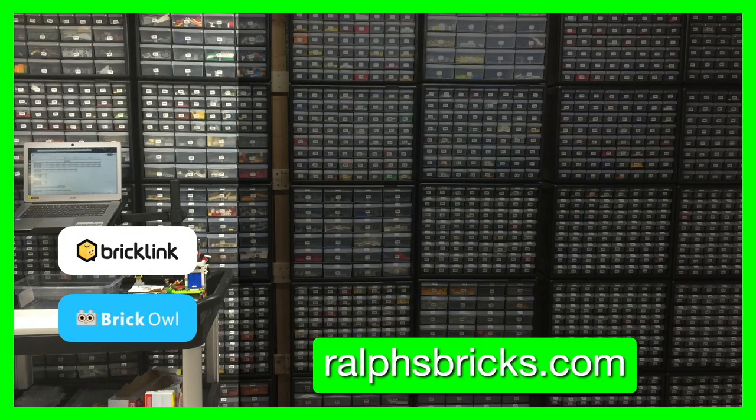Thanks everyone for watching. Don't forget to subscribe to Ralph's Bricks YouTube channel. You can watch our last store vlog by clicking here, and find us at ralphsbricks.com.